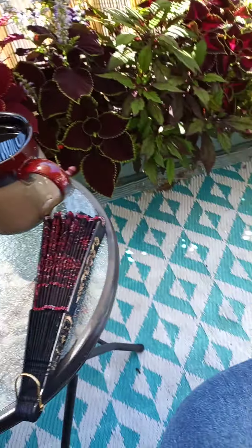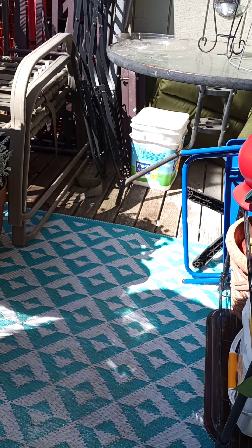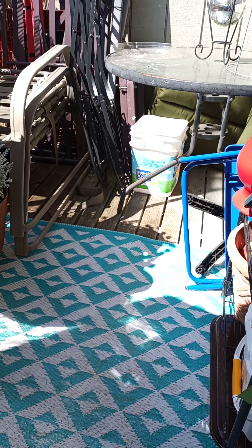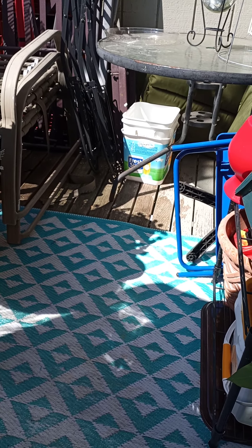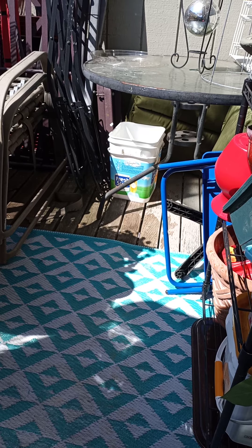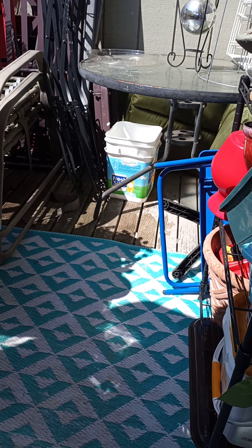And yes, I have that there because once my tomato plants are tall enough — which will probably be the beginning of next month — I will be putting them in there once I've got drainage holes in it.